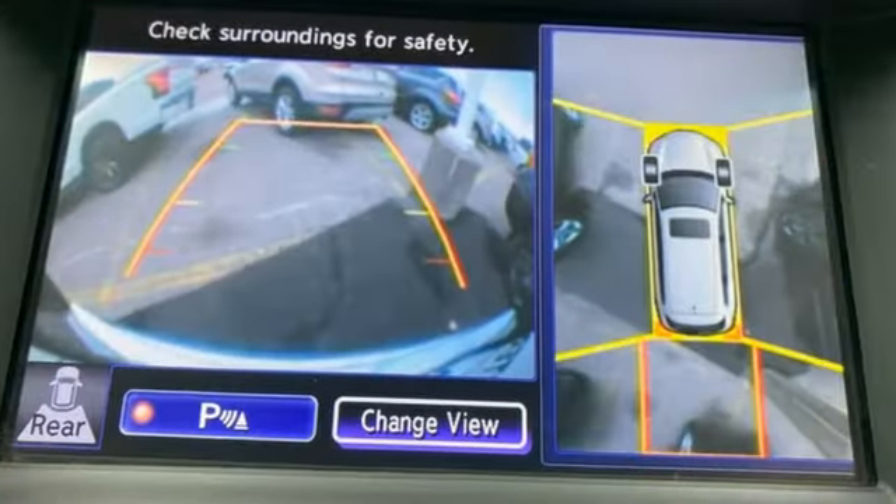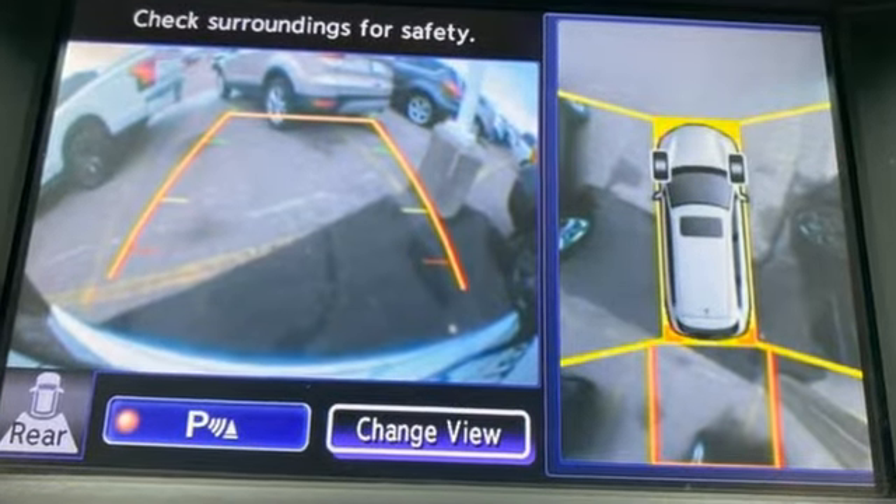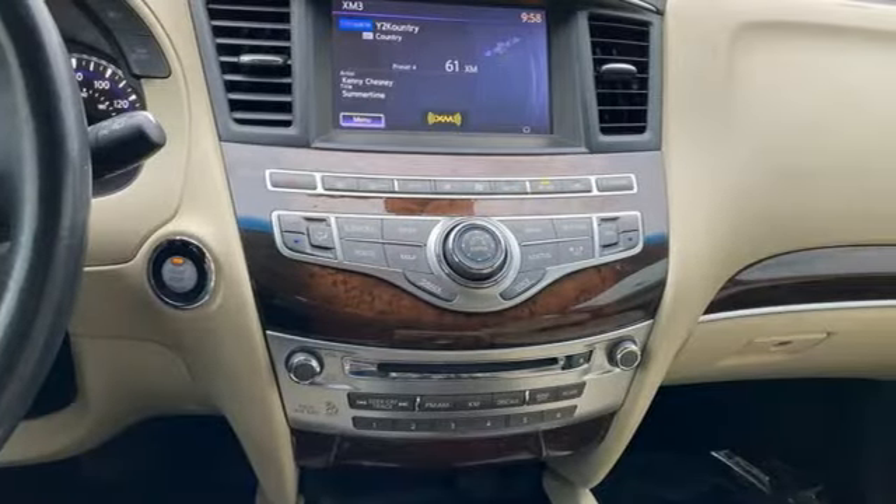V6 engine, four-wheel drive, external memory control, power liftgate, dual zone climate control, auto dimming rearview mirror,